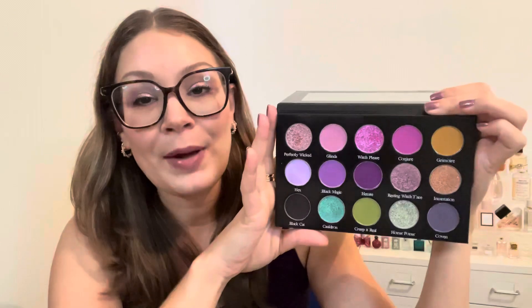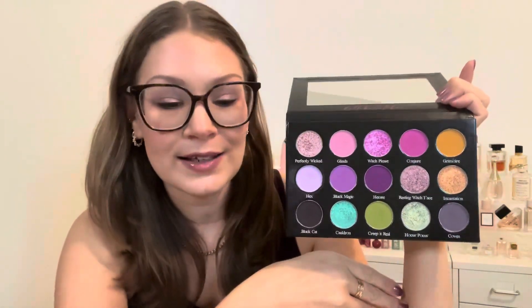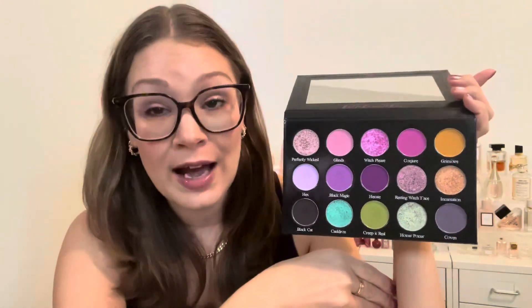I also recently did the review of the Glaminatrix Rich Romantic palette — same thing, I'm more likely to reach into a palette like that. I'll have that video linked. I'm really happy with this purchase. Just because it's not so Halloween-y — it still has Halloween vibes — I'll reach for it all year round, and I like that. Sometimes a seasonal palette is nice, but I like knowing I'll reach for it all the time, not just during a season and then have it get forgotten.